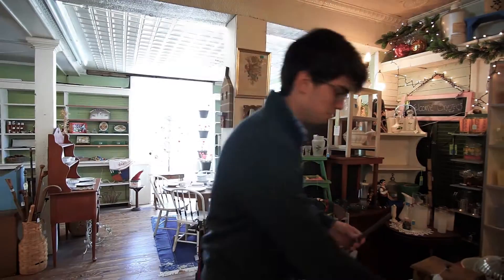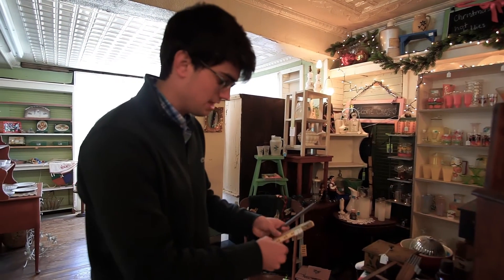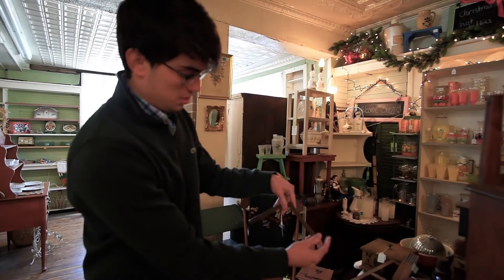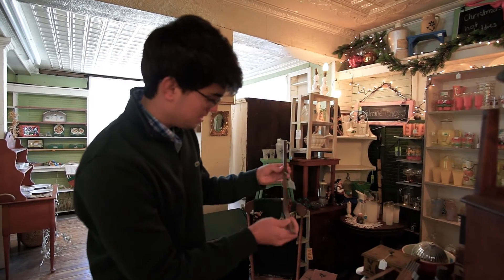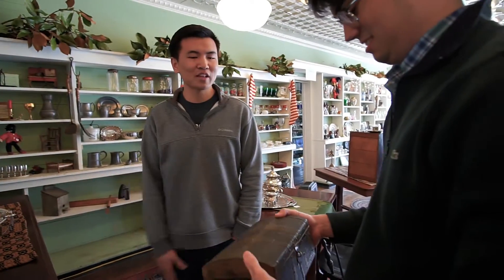I'm thinking, to go along with the whole measurement and level theme, I'll put an old measuring stick almost as an arc behind the Nixie tubes as a kind of background. It's cool how it folds out with the hinges. While searching through the second store, I found a really cool little box, but it was made out of metal, which means it'd be hard to drill through, so I brushed it off.